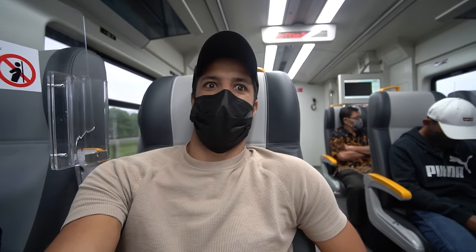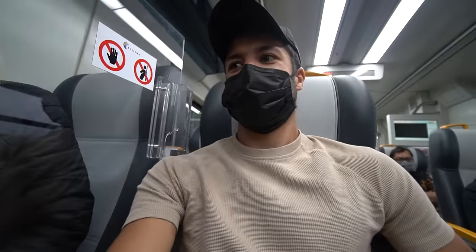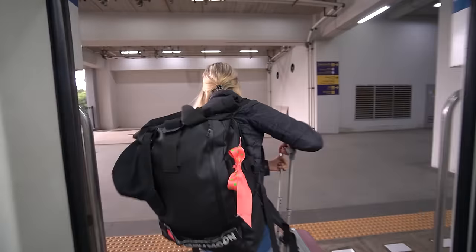I think these seats can actually recline backwards — and yes, they do recline backwards, just mind the people behind you. I must say I am super impressed with Jakarta's train system.